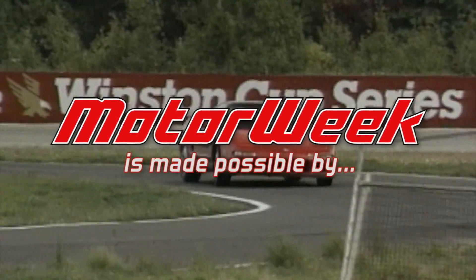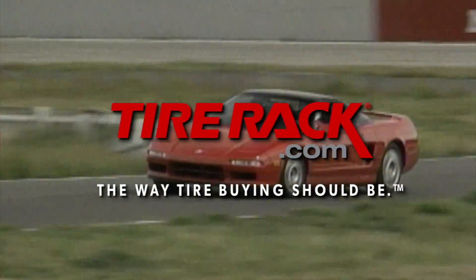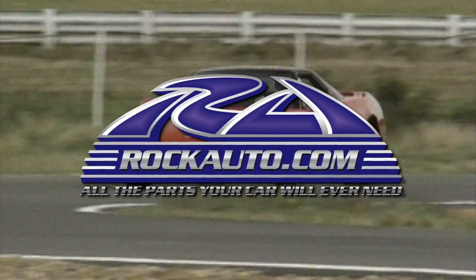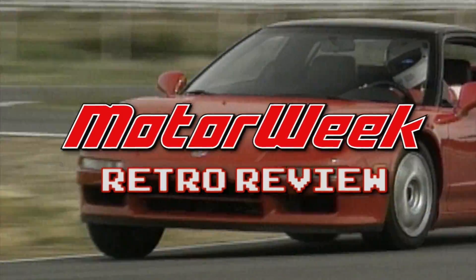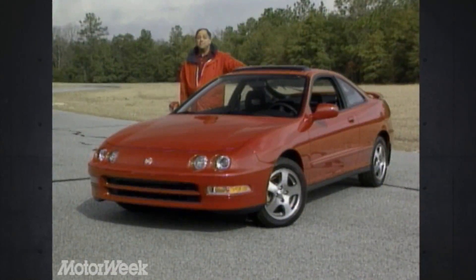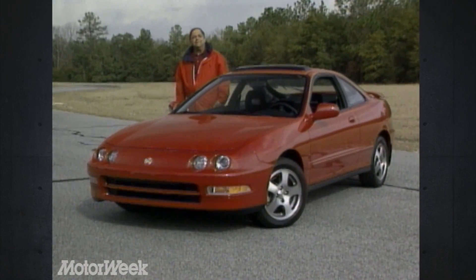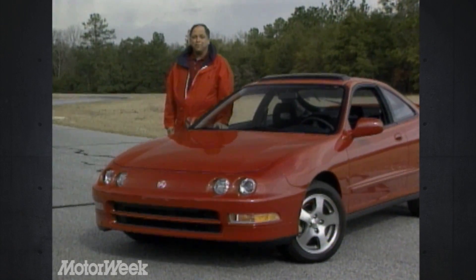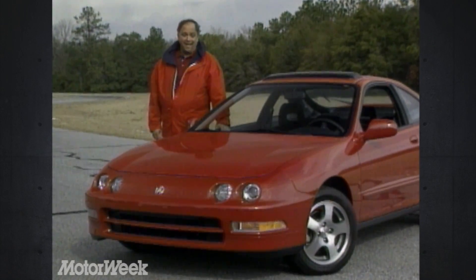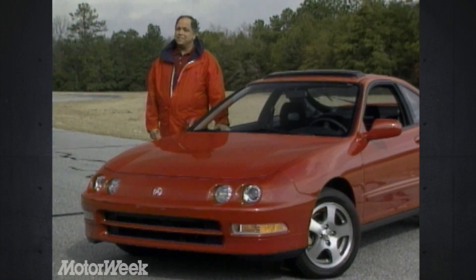Motor Week is made possible by TireRack.com and RockAuto.com. One of the most enjoyable cars we've tested in the last year has been the high-performance model of the new Acura Integra, the GSR. But having seen that, a few of you have asked to see Acura's pure high-performance model, the NSX. So we decided to take an NSX to a place where we could really track its performance.